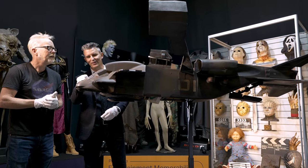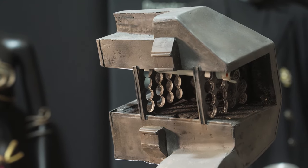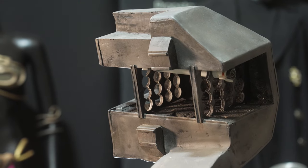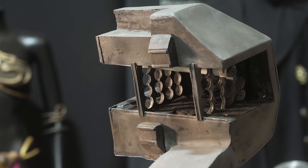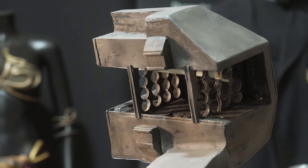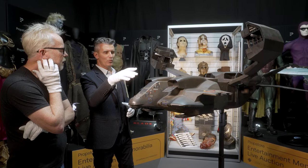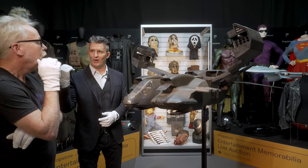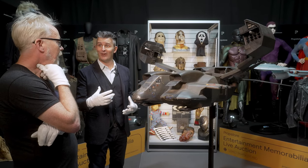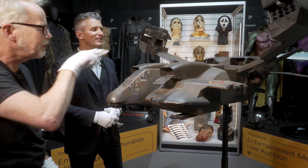Look at the paintwork — the distressing and aging around the O2 area is just wicked. For its age, it's in remarkable shape. Interestingly, when this last came to market, the cockpit section was actually separate — it got sold at one point with a replica cockpit. The current owner managed to bring those two pieces back together again, which is great to see.